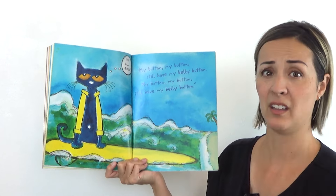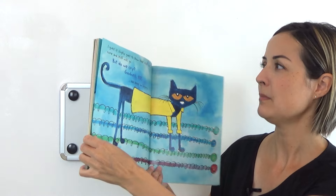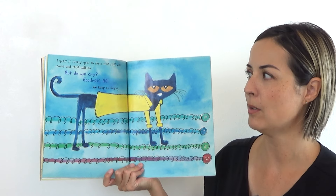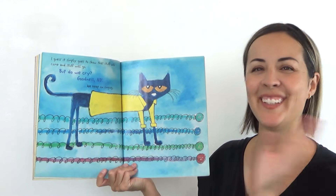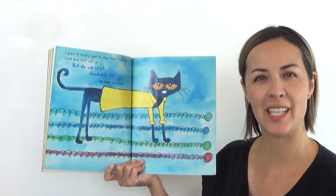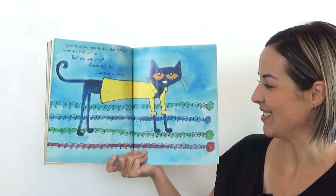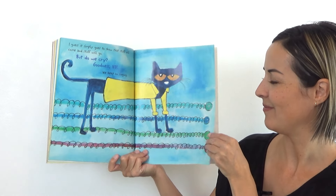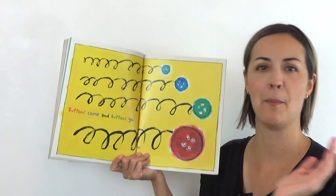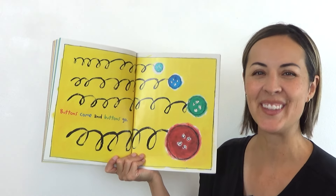He says, well, at least I'll always have this. I guess it simply goes to show that stuff will come and stuff will go. But do we cry? Goodness, no. We keep on singing. Can you say that like him? We keep on singing. Ready? We keep on singing. You got it. Can we do it together one more time? Buttons come and buttons go. Ready? Buttons come and buttons go. You got it.